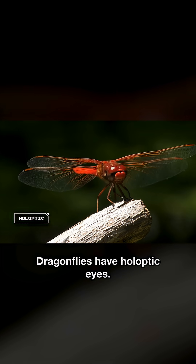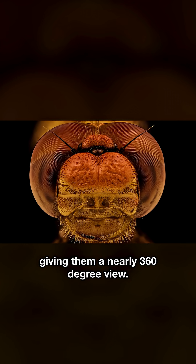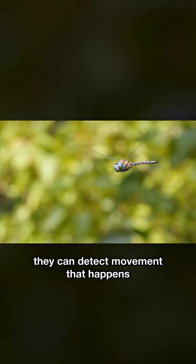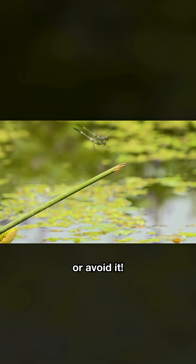Dragonflies have holoptic eyes. They wrap around their head, giving them a nearly 360-degree view. These eyes act like huge surveillance cameras. Flying in the open air, they can detect movement that happens anywhere around them — and track it, or avoid it.